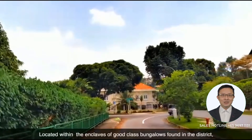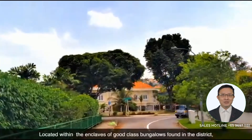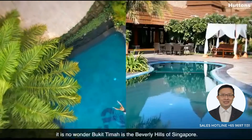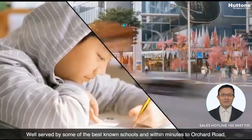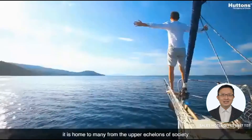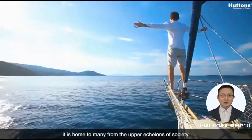Located within the enclaves of good-class bungalows found in the district, it is no wonder Bukit Timah is the Beverly Hills of Singapore. Well served by some of the best known schools and within minutes to Orchard Road, it is home to many from the upper echelons of society.